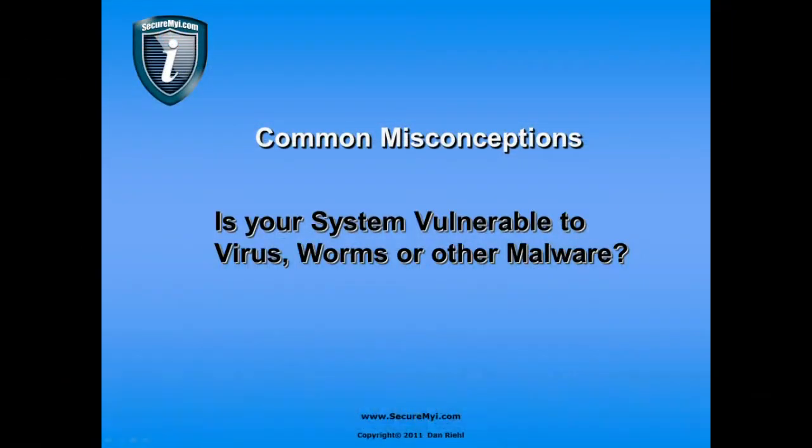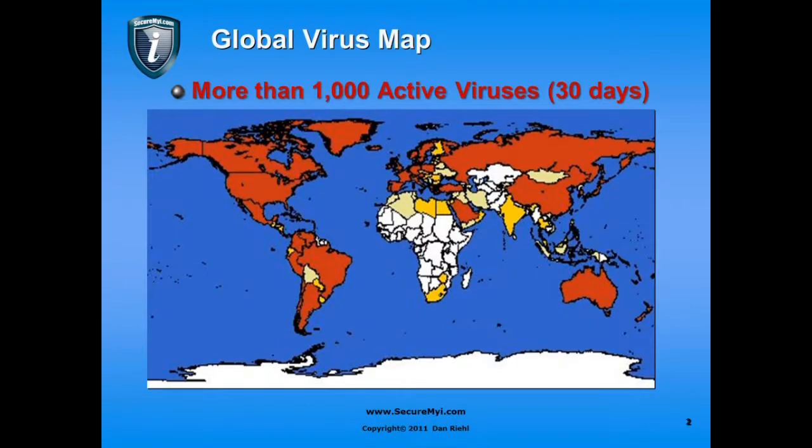The next misconception we want to address is: is your system vulnerable to viruses, worms, and other malware that attack other computing systems? To help illustrate the growth and extensiveness of the virus problem, this is the global virus map. The red areas indicate areas where more than 1,000 active viruses have been found in the last 30 days — that is, most of the world. So there certainly is a virus problem. The issue is, do we have that problem with the IBM i?